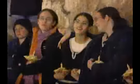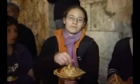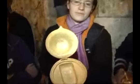Young girls hold the seven oil lamps, each designed to contain one-half lug — 150 grams of pure olive oil.